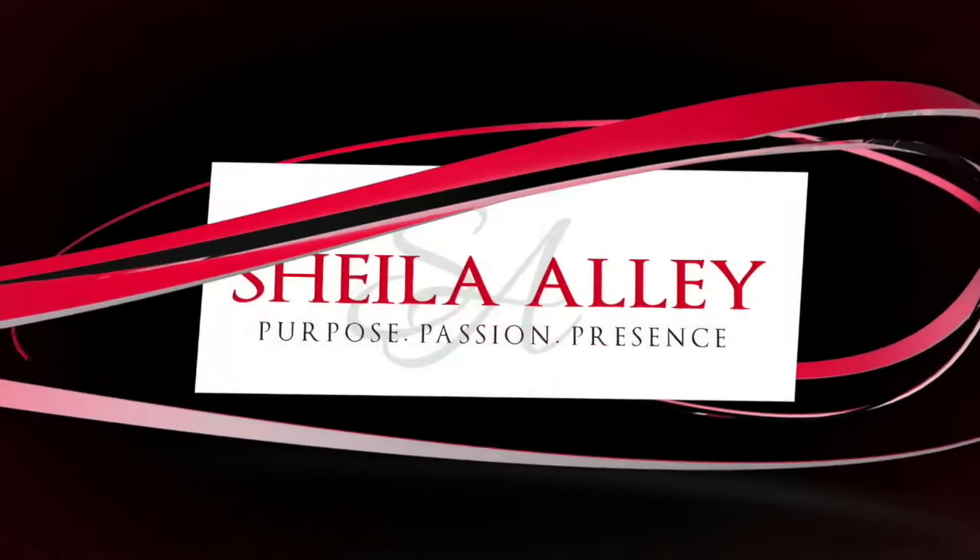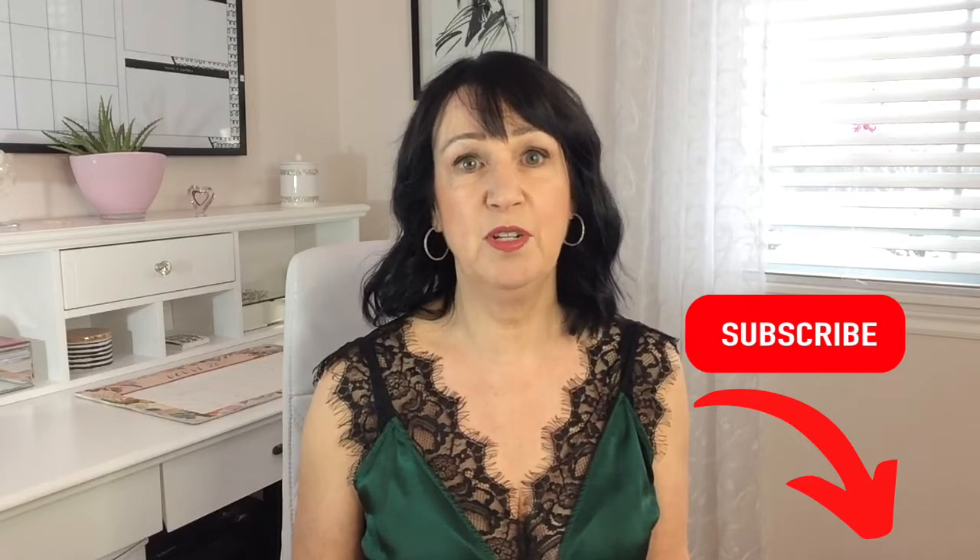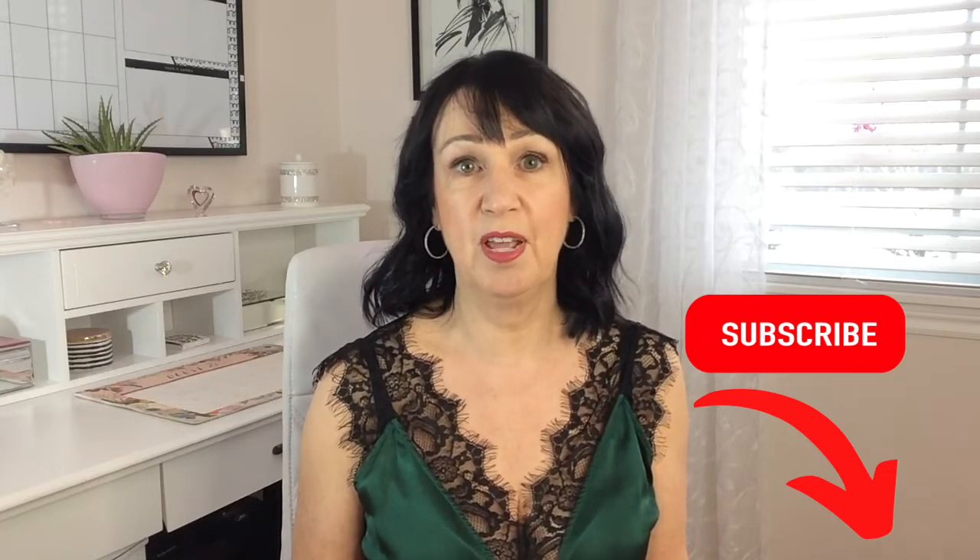Did you know that there are certain fabrics that create a look of elegance? I'm Sheila and this is Chic and Confident, a channel for women over 50 who want to look great and dress with ease. For the best style tips, hit the subscribe button and ring the bell and you'll be notified every Tuesday when I upload a new video.